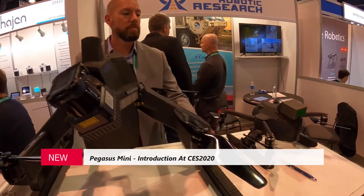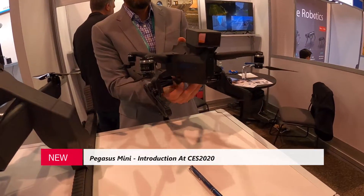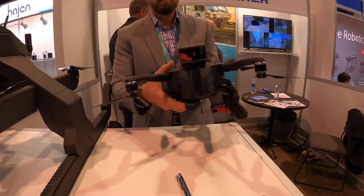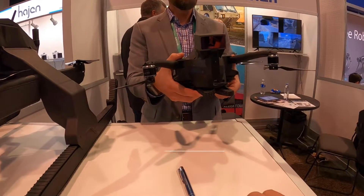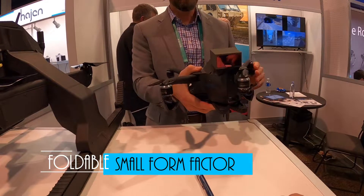So you have a smaller model? We have a smaller model also. This one transforms a little differently — same idea where the legs come under into flight mode. And this guy actually folds up even smaller for transport.